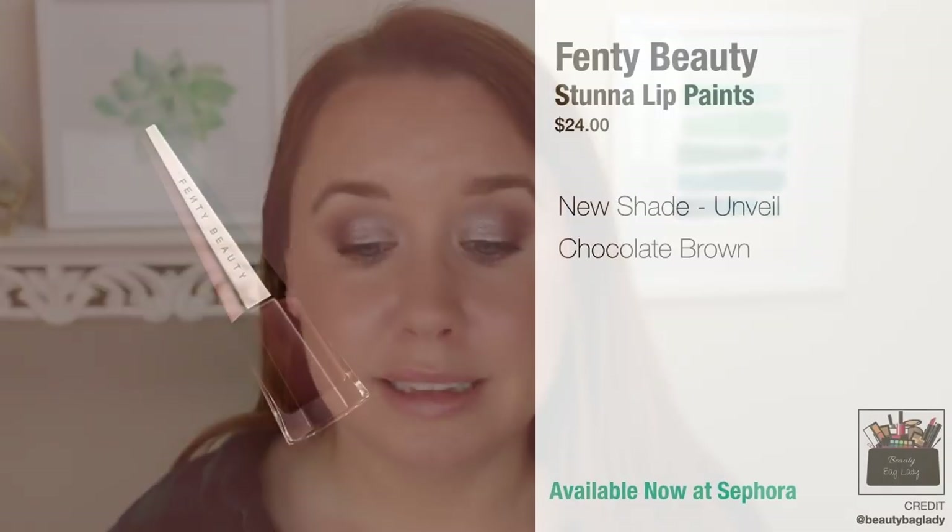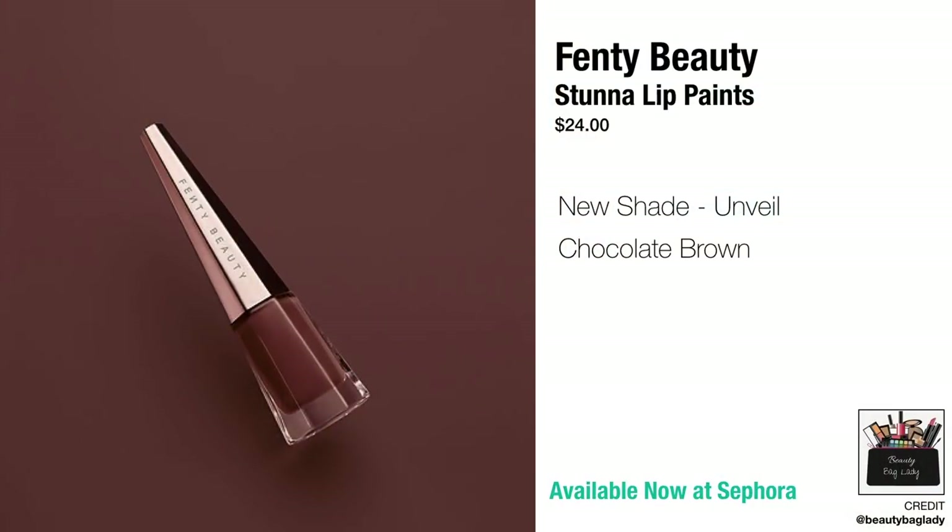Up first is a new Fenty Beauty product — this is one I didn't personally see coming. I saw her launch the Diamond Milk Lip Gloss and the Diamond Highlighter and thought that was going to be her entry into holiday/fall time frame, but she's actually launching a new Stunna Lip Paint. This is the shade Unveil. It retails for $24 and it is available now at Sephora.